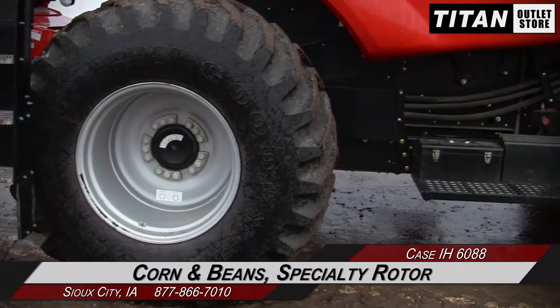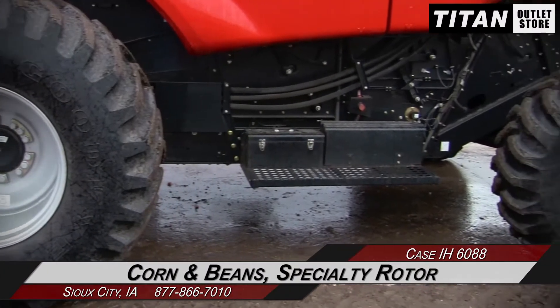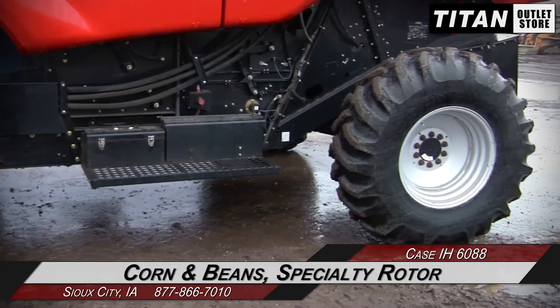This 6088 is set up for corn and beans. It features specialty rotary separation and dual cylinder speed.